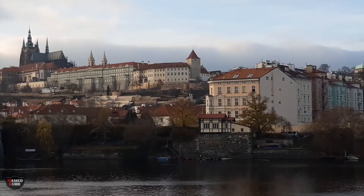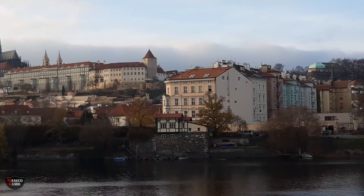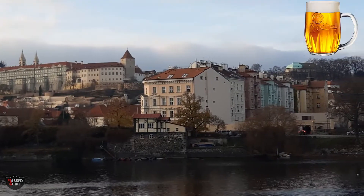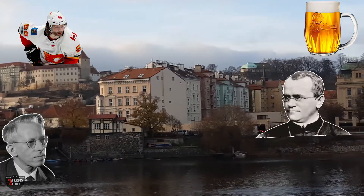So we've asked what have the Czechs given us apart from this beautiful city of Prague, lovely golden frothy beer, Jaromir Jagra, contact lenses and the father of genetics Gregor Mendel. In this episode we're going to look at a particular Czech invention that scientists and historians have argued for centuries has contributed to the progress of mankind.